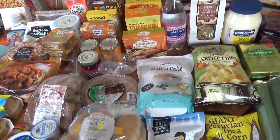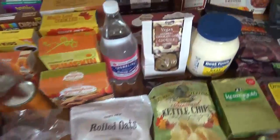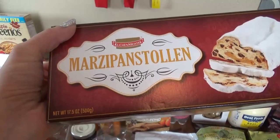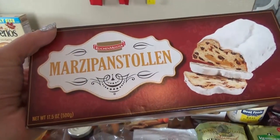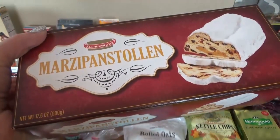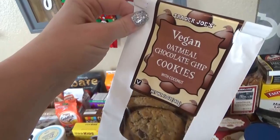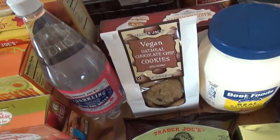Next I went to Trader Joe's. I got lots of meat-free things to try and lots of snacks. I'll start with this — I think it's called Marzipan Stollen, but you'll have to let me know how to pronounce it. This is gonna be for an upcoming Christmas lunch I'm planning, so stay tuned for that. I also picked up some vegan oatmeal chocolate chip cookies — I've never tried these before, but how bad can they be? They've got chocolate and it's a cookie, so those look like a special treat.